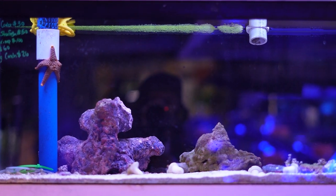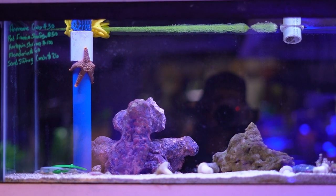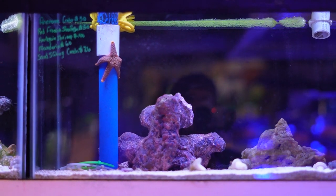This next tank up here has another beautiful mandarin that just arrived. It also has a sand sifting conch, a couple red fromia starfish, and maybe one or two porcelain anemone crabs.